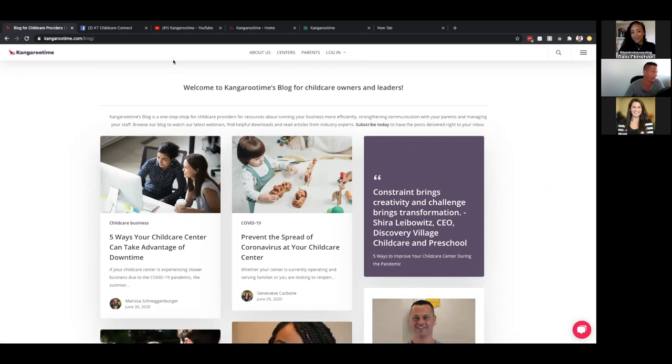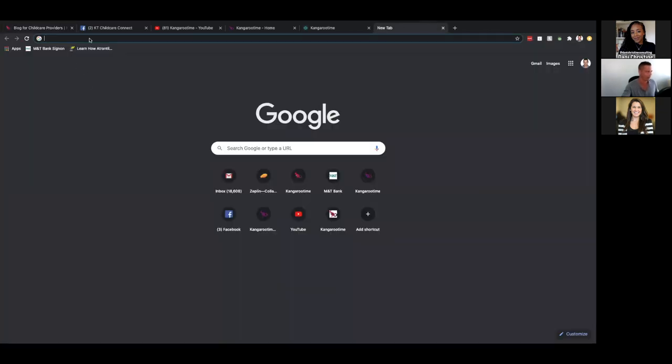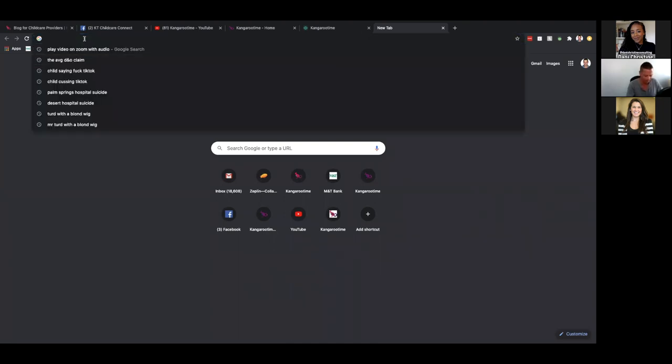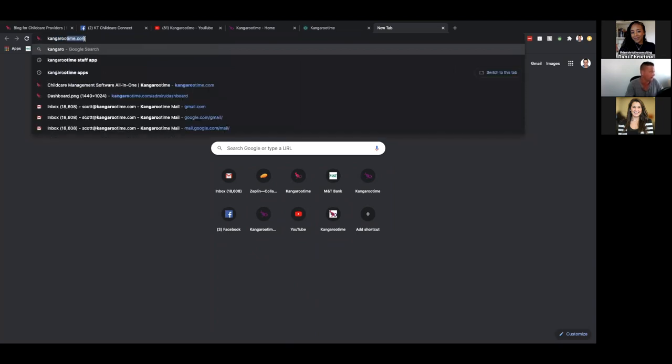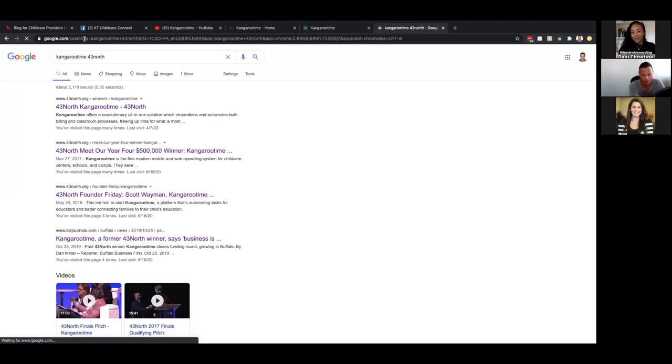Danny does such a beautiful job of getting content out to each of you in the form of YouTube. We also have a Kangaroo Time YouTube channel — please join that. Many of you don't know our story, but we were this little startup that I founded the company in 2015, and like many companies, the first couple of years are make it or break it.